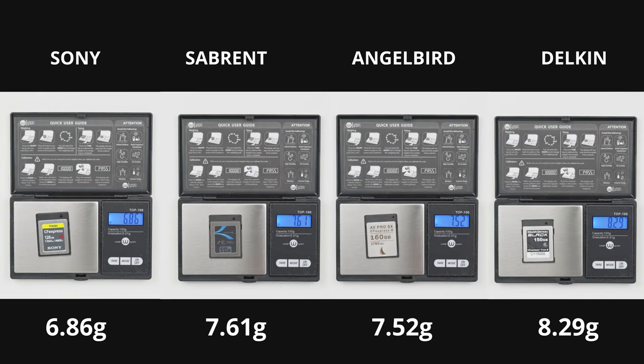Now let's look at the actual weight — this is not a big deal, just grams, but it's information people should know, just in case you're shipping things. The Delkin is 8.29 grams, the Angelbird is 7.52 grams, the Sabrent is 7.61 grams, and the Sony is 6.86 grams. So the Sony is the lightest card and the Delkin is the heaviest — which is interesting because you'd think the Sabrent might be heaviest given its 512GB capacity.